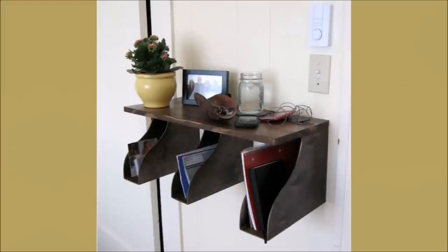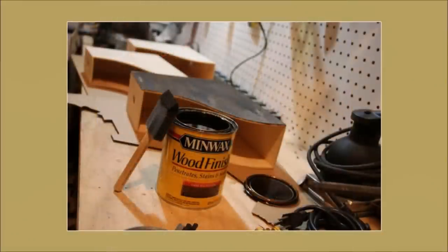Number 15: IKEA Hack Mail Rack. You need a couple of IKEA mail holders and a shelf. Install the mail holders and the shelf on the top to use it for magazines, mail, or even a flower vase.